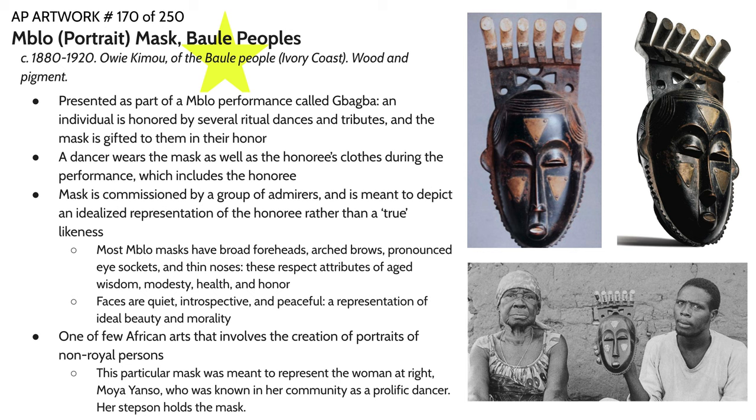They've achieved a sense of peace. This is very similar, for example, to the Dopp portrait figure that we saw in the last lecture. This is one of the few African arts that involves the creation of a portrait of a non-royal person.